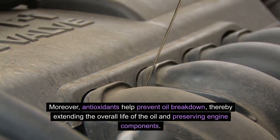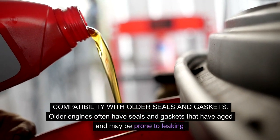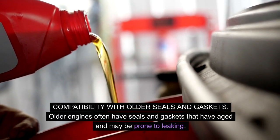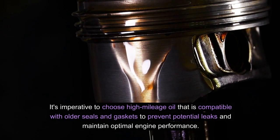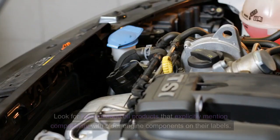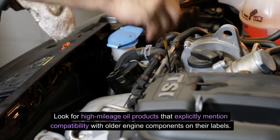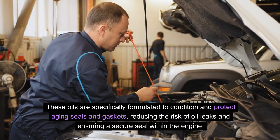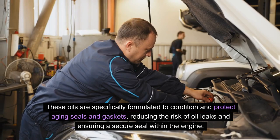Antioxidants extend the overall life of the oil and preserve engine components. Compatibility with older seals and gaskets: older engines often have seals and gaskets that have aged and may be prone to leaking. It's imperative to choose high mileage oil that is compatible with older seals and gaskets to prevent potential leaks and maintain optimal engine performance. Look for high mileage oil products that explicitly mention compatibility with older engine components on their labels, as these oils are specifically formulated to condition and protect aging seals and gaskets, reducing the risk of oil leaks.